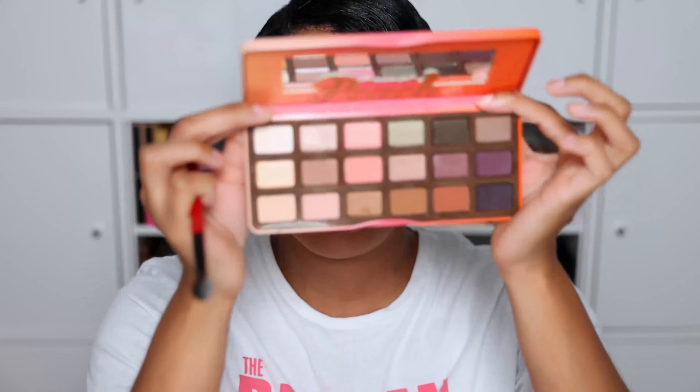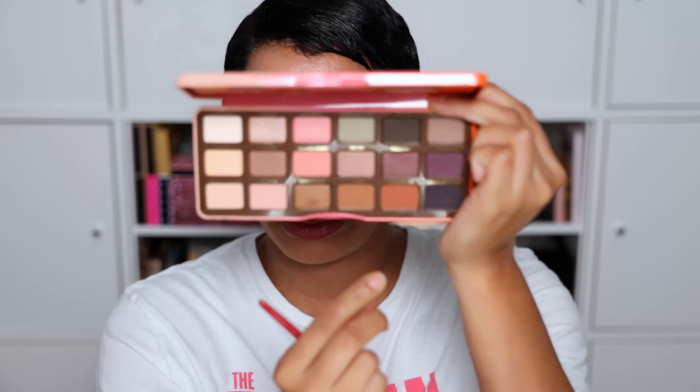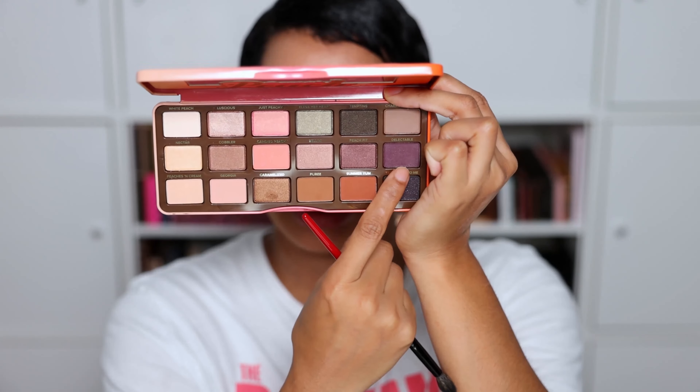Anyway, I'm going to be using the most purchased eyeshadow palette from Sephora — the Too Faced Sweet Peach palette. It smells so good and looks beautiful. I'm going to use the color 'Delectable,' which is so pretty.